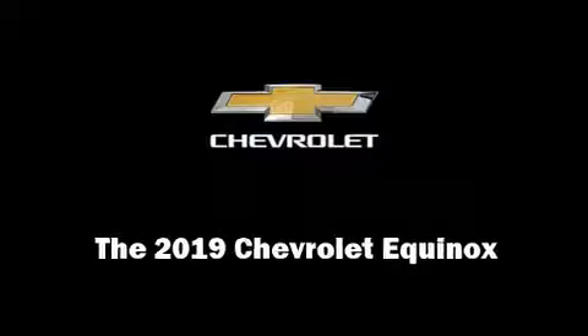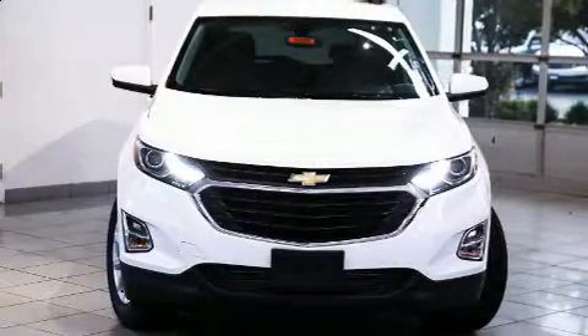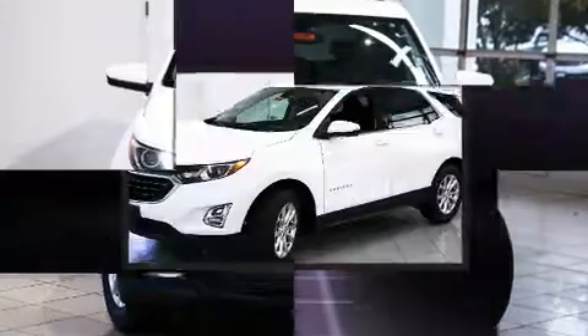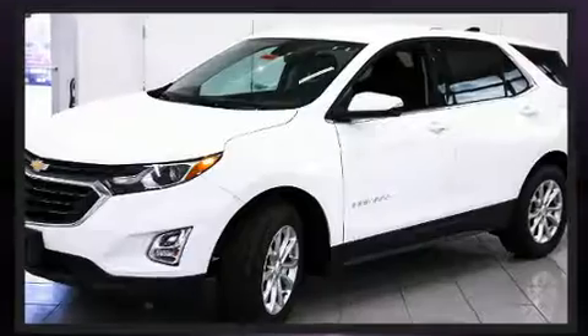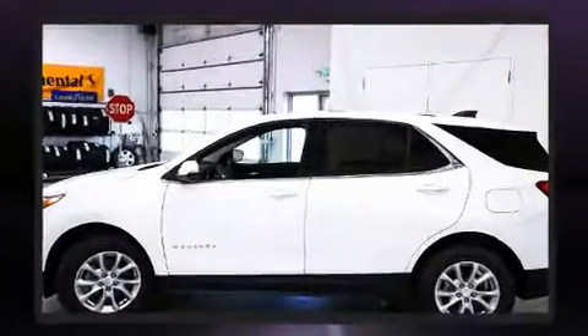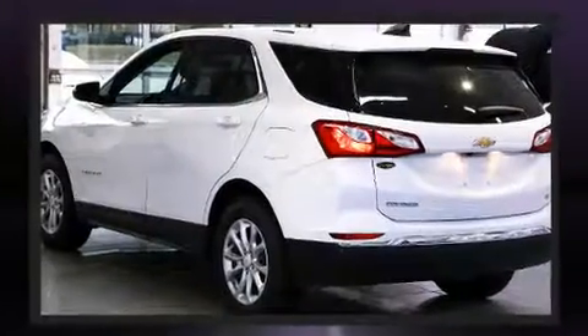Outstanding design defines the 2019 Chevrolet Equinox. Under the hood, you'll find a four-cylinder engine with more than 170 horsepower, providing a smooth and predictable driving experience. A turbocharger is also included as an economical means of increasing performance.